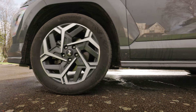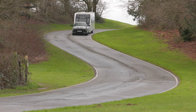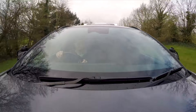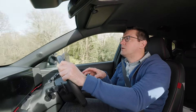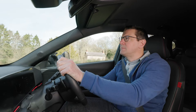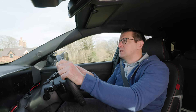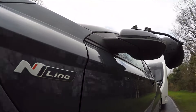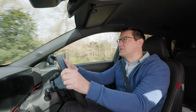For our towing test we're using a Swift Fairway 470 weighing 1,154 kilograms, borrowed from Spinney, Warwickshire. Hyundai quotes a range of curb weights for the Kona Hybrid varying from 1,410 kilograms to 1,525 kilos depending on the exact spec. The maximum towing figure is 1,300 kilograms, which is respectable for a hybrid of this size and weight.